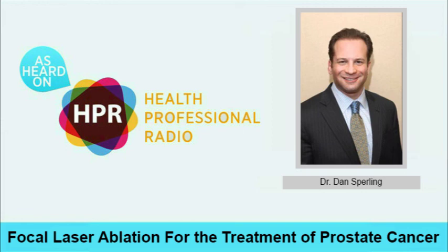Where can our listeners go to get some information about the Sperling Prostate Center? I encourage them to go to www.sperlingprostatecenter.com. We've got hundreds of articles on there that are written, and many other resources as well — it really is a wealth of information and should be very helpful for most people looking into this. You've been listening to Health Professional Radio. I'm your host Neal Howard, in studio with Dr. Dan Sperling, Medical Director of the Sperling Prostate Center, discussing focal laser ablation using the blue laser protocol for treatment of prostate cancer. It's been great having you here today, Dan. Thank you very much, Neal — very happy to be here. Transcripts and audio of this program are available at healthprofessionalradio.com.au and also at hpr.fm, and you can subscribe to this podcast on iTunes.